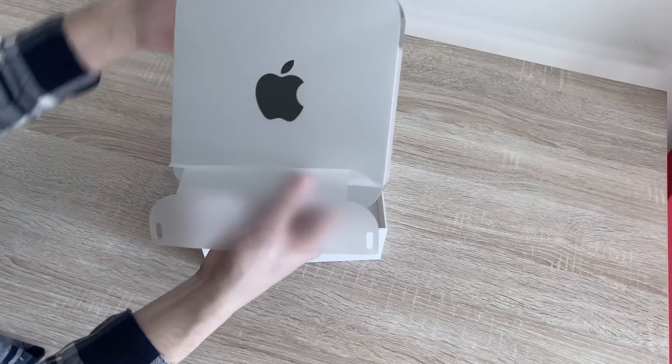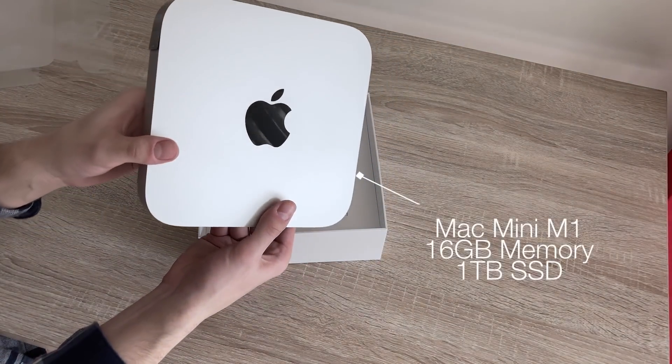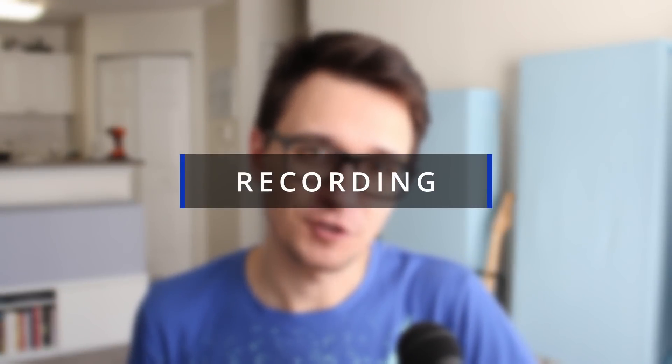So in this video, we're going to be putting the Apple M1 to the test in a few recording, composing, and mixing scenarios. We're going to see where the computer might struggle, what it might be handling well, and hopefully get a better gauge for what you might be needing out of the Apple Silicon lineup. First, we're going to take a look at tracking and recording.